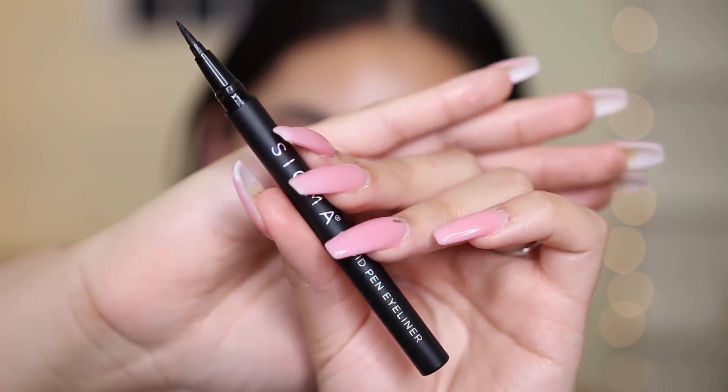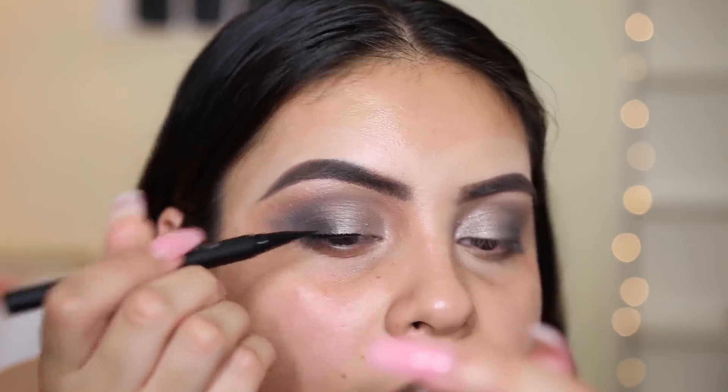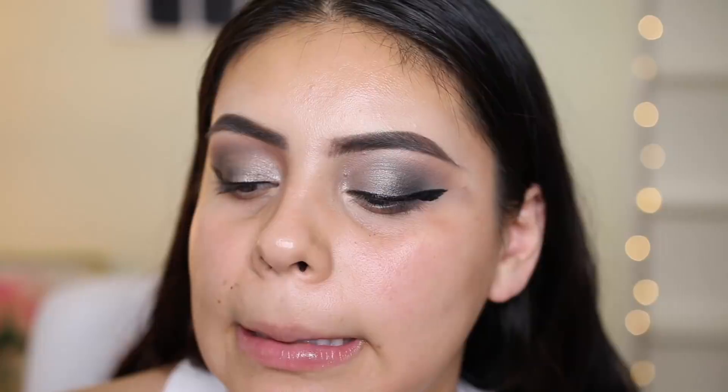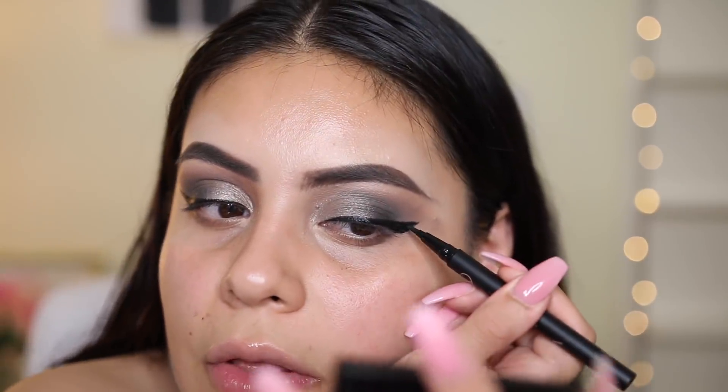I'm going to go ahead and do a wing. This is the Sigma liquid pen eyeliner — I've never used this before. It looks like a really precise pen. The pen itself is a little stiff and not very flexible, but it's super black. Everyone always asks me for a winged liner tutorial and I'm over here struggling to do my own. This is difficult. It's a really nice black eyeliner but the tip just isn't super flexible. I fixed my liner — it's not perfect, it's never perfect — but I actually kind of really like this formula. It's really black and matte.